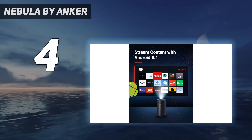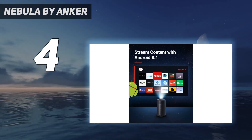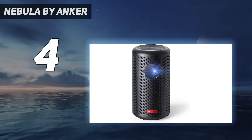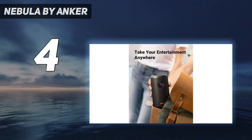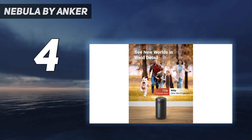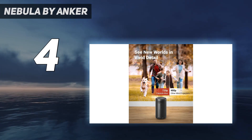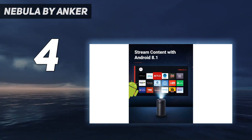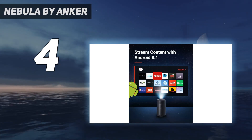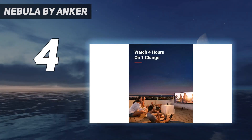Another benefit of the Nebula Capsule Max is its size — the size of a soda can — making this projector very easy to pack for a trip and store at home when not in use. The Anker isn't perfect, though. Offering just 4 hours of battery life, it'll need to be plugged into a power source very regularly. Its low lumen count can also affect its visibility in bright environments.